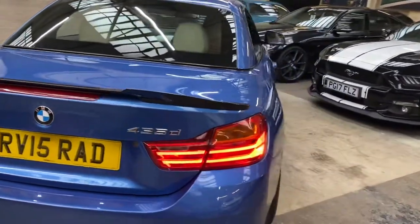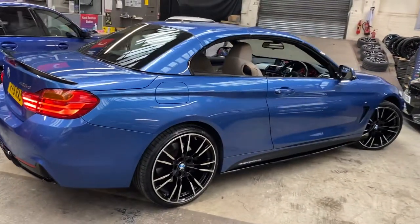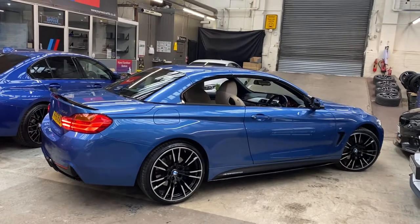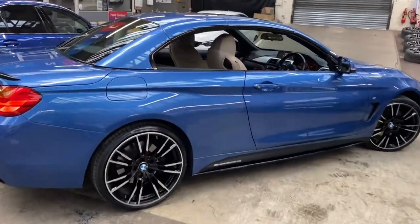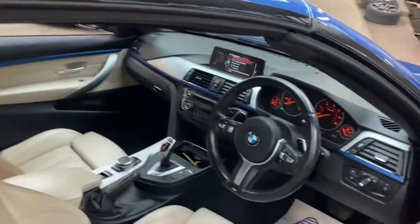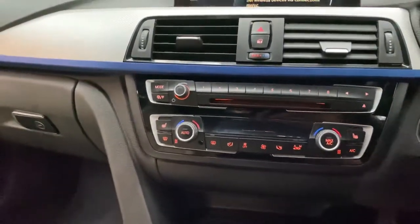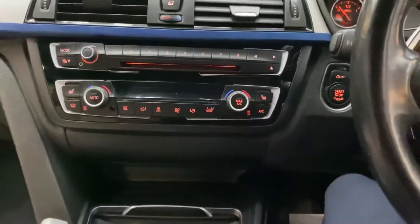Around at the driver's side, you can see that everything is in really nice condition — that Estoril Blue and Oyster Dakota leather working very nicely along with our in-house enhancements. As we go through to take a seat inside, we'll begin with getting the roof folded away; it only takes a couple of seconds with just a flick of this switch down here.